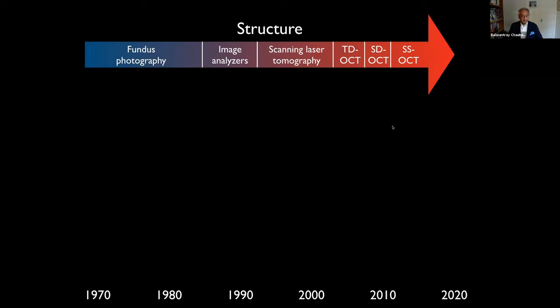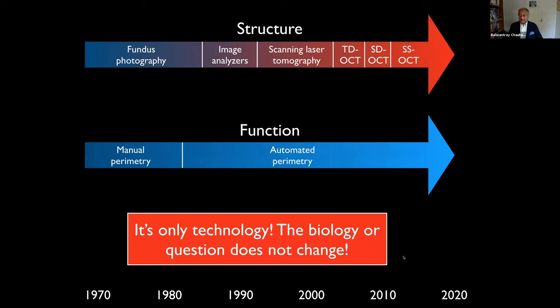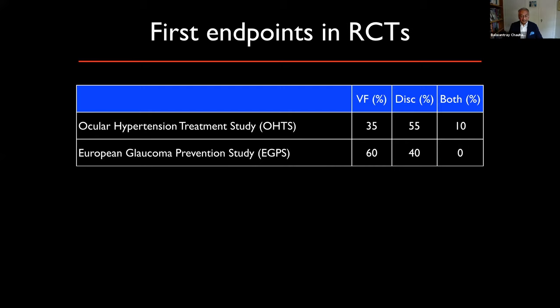But the problem is that this is only technology. The biology or the question we really want to answer doesn't change. We can look to randomized clinical trials for guidance on which occurs first. In the Ocular Hypertension Treatment Study and the European Glaucoma Prevention Study, which endpoints did patients first reach when they developed glaucoma? There was almost a 50/50 split between structural and functional endpoints. This seems to be the recurring theme in this topic.